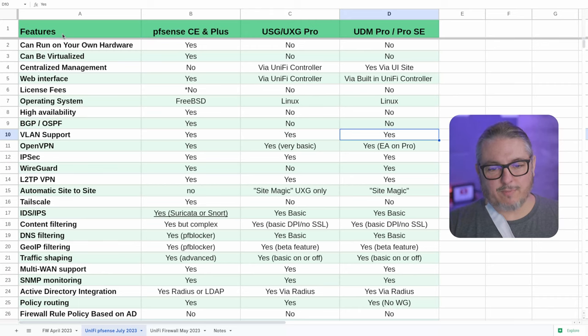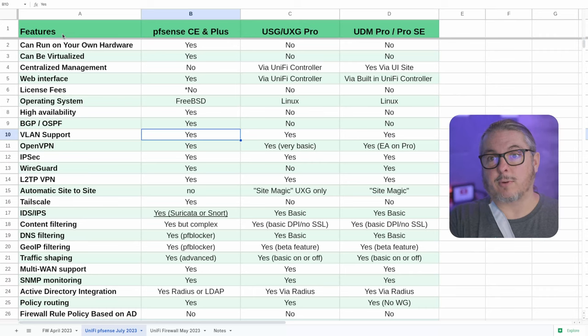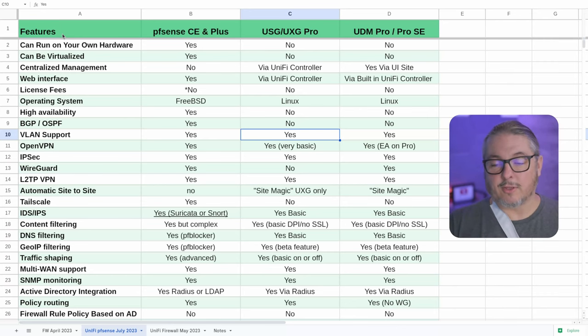VLAN support: they all support VLANs. The way USGs and UDMs handle it is really well integrated with your UniFi equipment, which is certainly one reason people want to use their firewalls. If you create a VLAN inside PFSense, you have to create the corresponding VLANs inside your switching equipment separately. But if you're doing it via the UniFi controller controlling the same switching equipment and access points, you only have to create it once and it propagates. That single pane of glass is really, really nice.